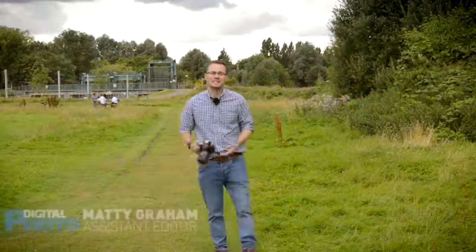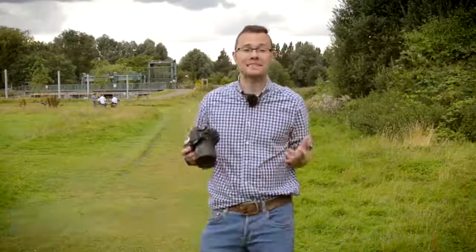Hello, my name is Matty Graham, I'm assistant editor at the magazine, and I'm here to tell you all about the October issue of Digital Photo, the UK's best photography magazine.